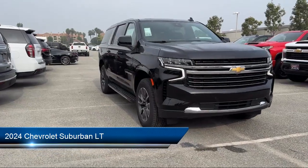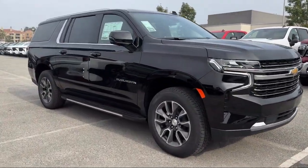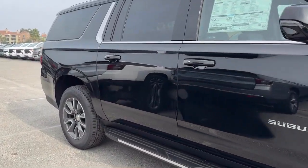It comes equipped with smart device integration, navigation, auto dimming rearview mirror, leather seating, and universal garage door opener.